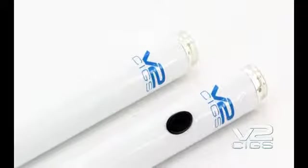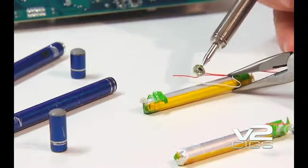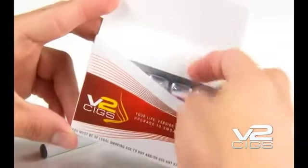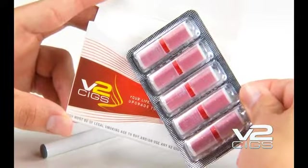V2SIGs electrical products are tested daily by V2 engineers at both our Quality Control Center in Miami, Florida, and on-site at all international factories. V2SIGs flavor cartridges are foil-capped and sealed to guard against contamination, as well as ensure product freshness.